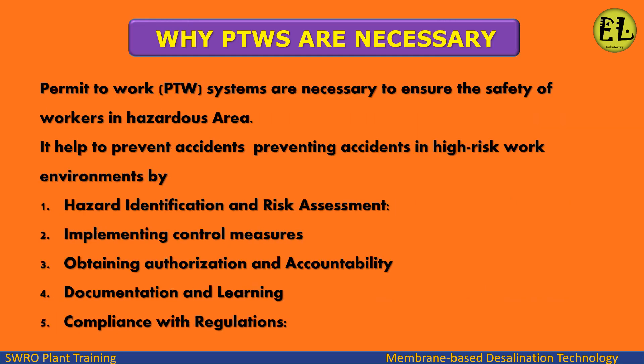Why are PTWs necessary? PTW systems are necessary to ensure the safety of workers in hazardous areas. It helps to prevent accidents in high-risk work environments through hazard identification and risk assessment, implementing control measures, obtaining authorization and accountability, and documentation and learning.